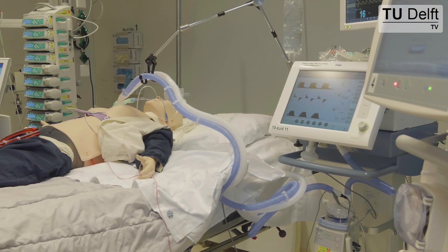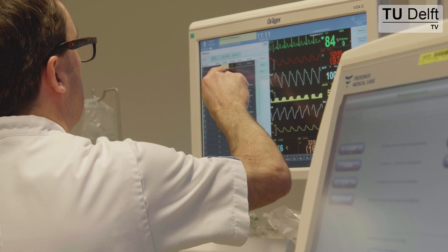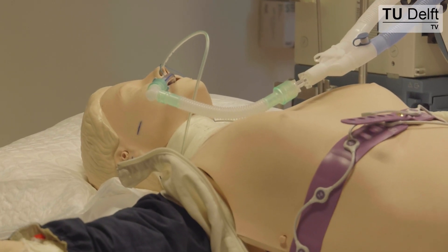When we started Critical Alarms Lab, our main focus was on the problems that alarms cause in intensive care units. We have come up with three different solutions to reduce the number of alarms as well as to provide a healthier auditory environment for the inhabitants of the intensive care unit.